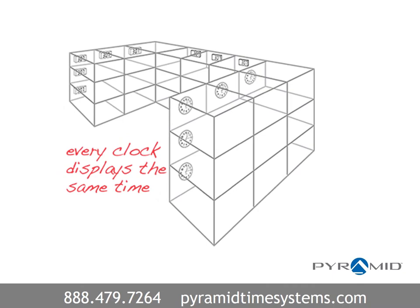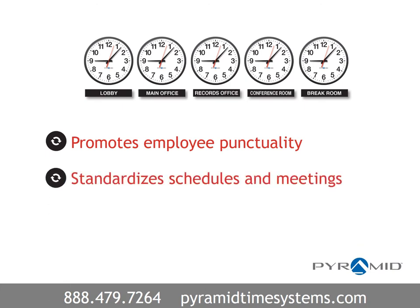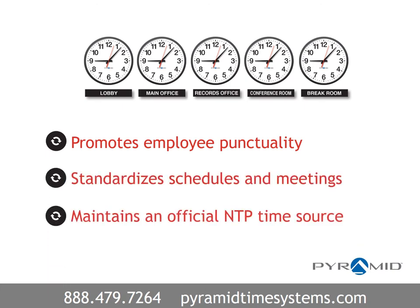Since every clock displays the same precise time throughout a facility, this promotes employee punctuality, standardizes schedules and meetings, and maintains an official NTP time source.